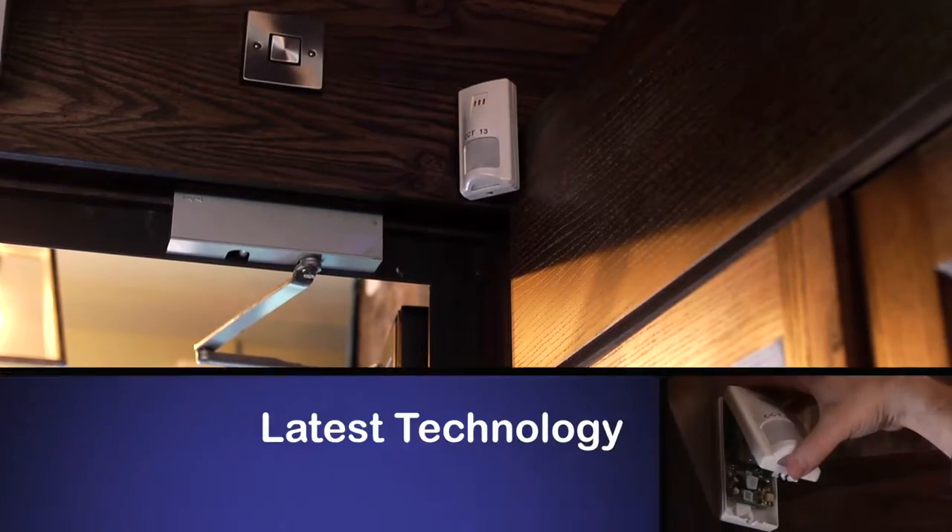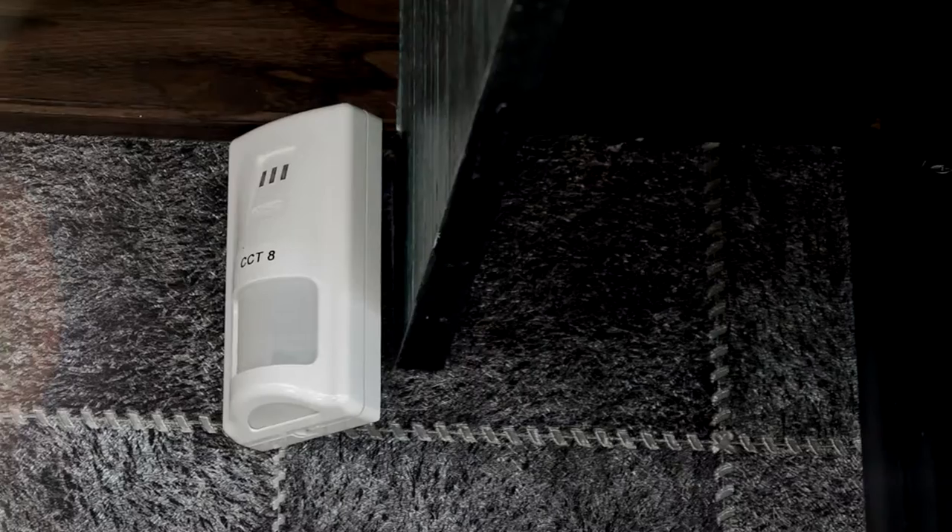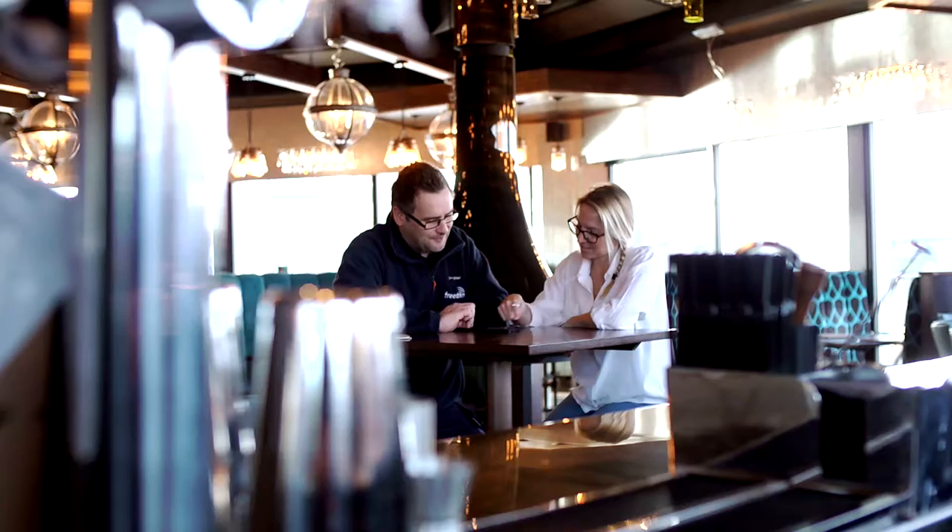Using the latest technology, our bespoke systems reduce the risk of false alarms and can even distinguish between pets and intruders.